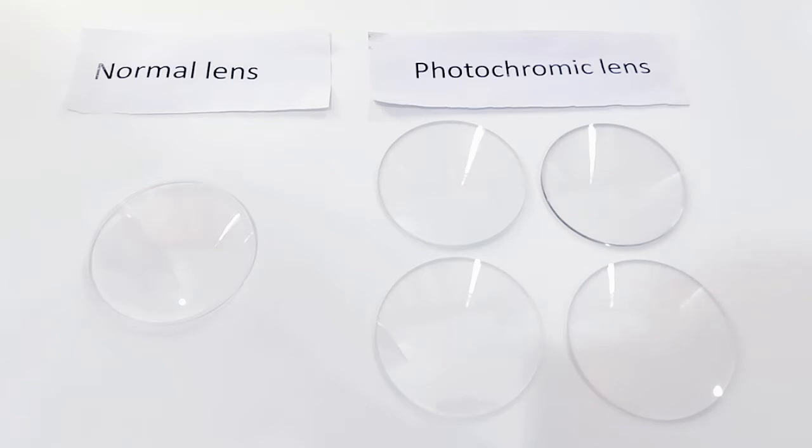Here are five pieces of lens. This one is a normal lens without any coating, and these four are photochromic lenses. What does photochromic mean?